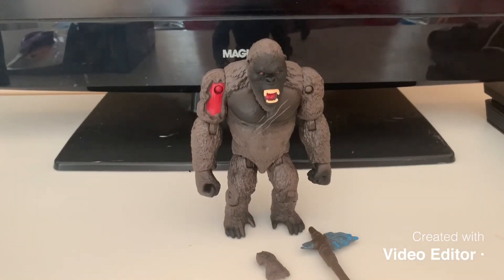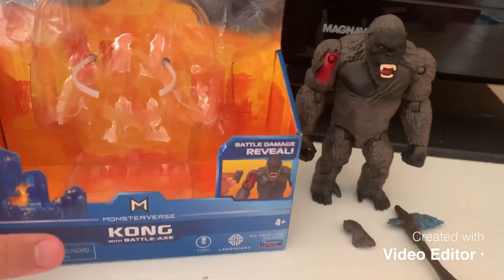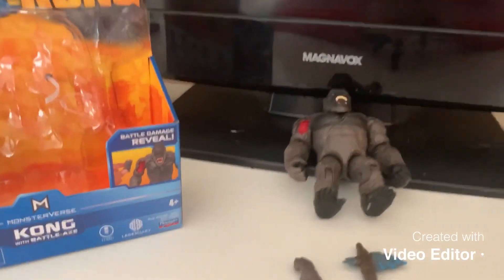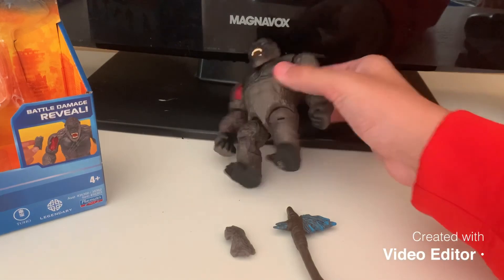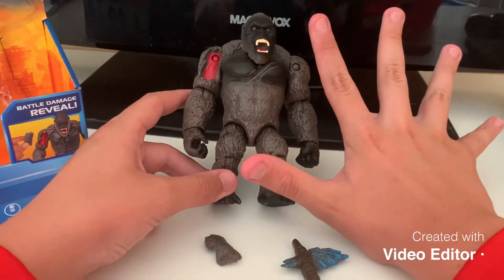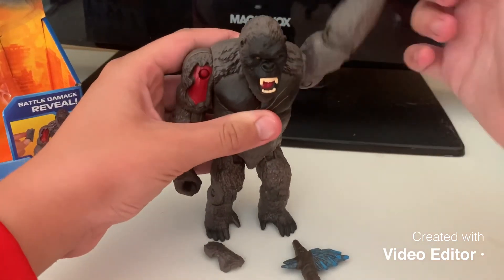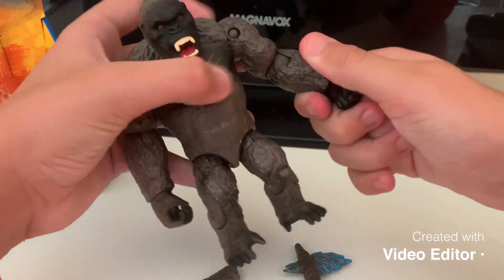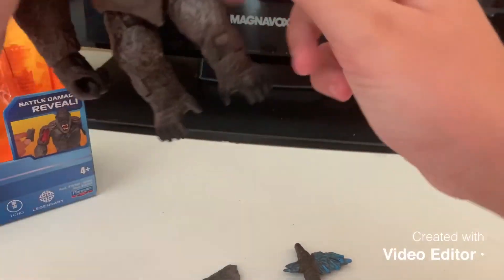Now that we've got Kong out of the box — I tried not to damage it too much. We have Kong here. He's a good size, about the size of my hand. Kong is really nice. He can do a full 360 turn on his arm, and he can swivel his elbow all the way. Same goes for the other arm, which has the battle damage.